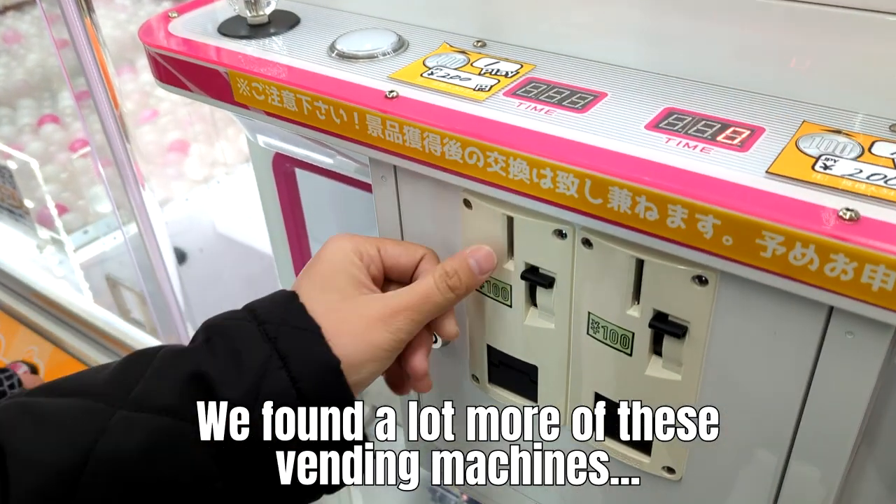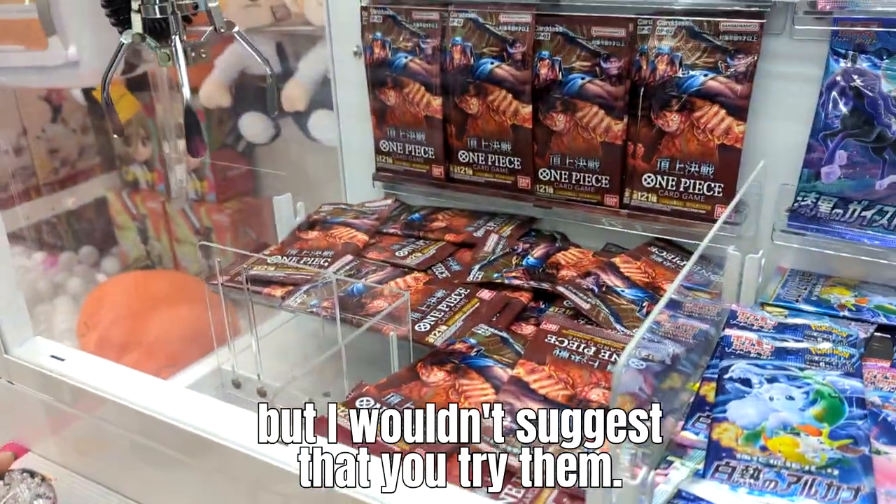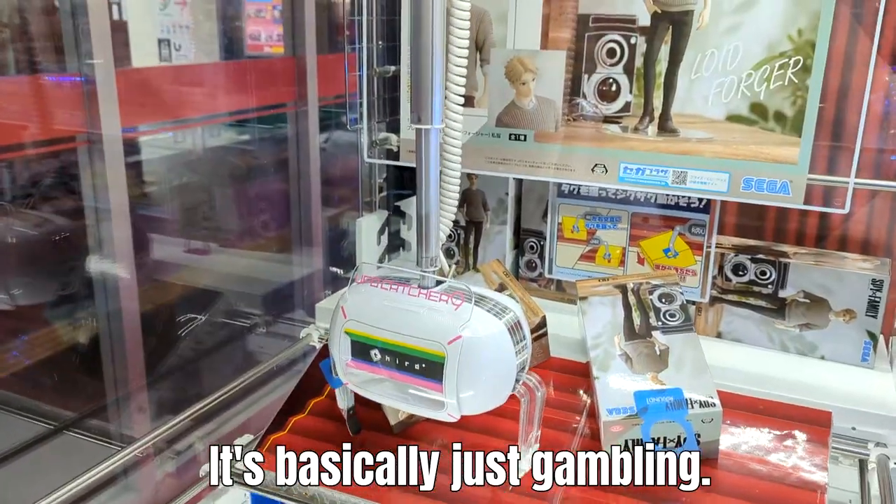We found a lot more of these vending machines as well as crane machines, but I wouldn't suggest that you try them. It's basically just gambling.